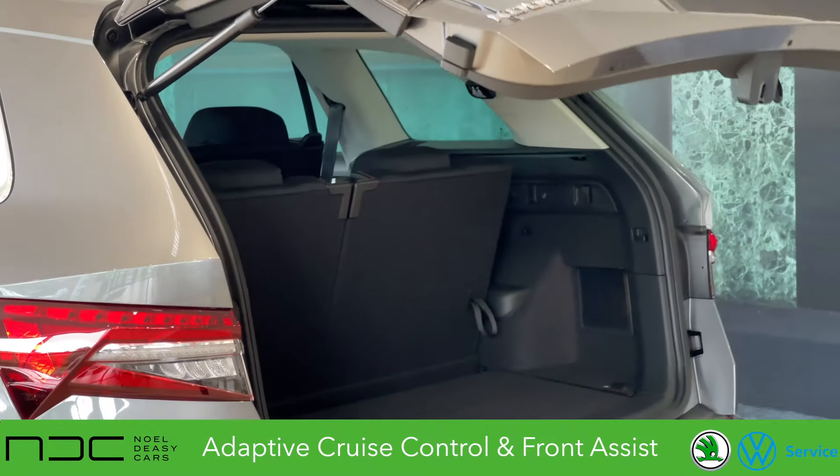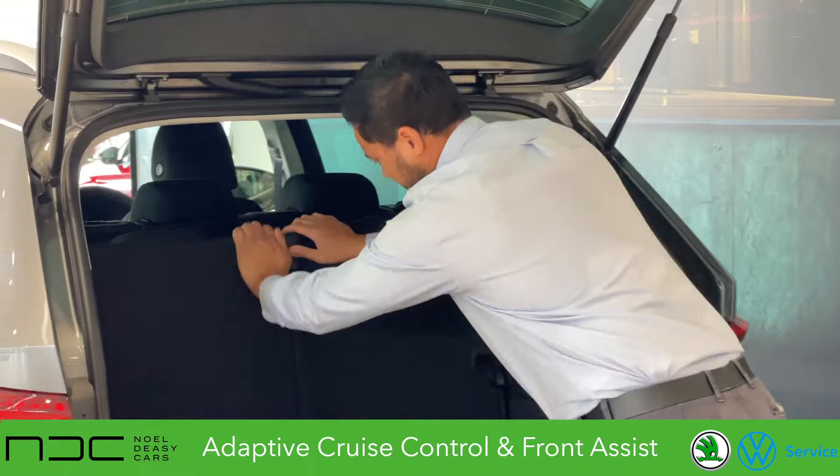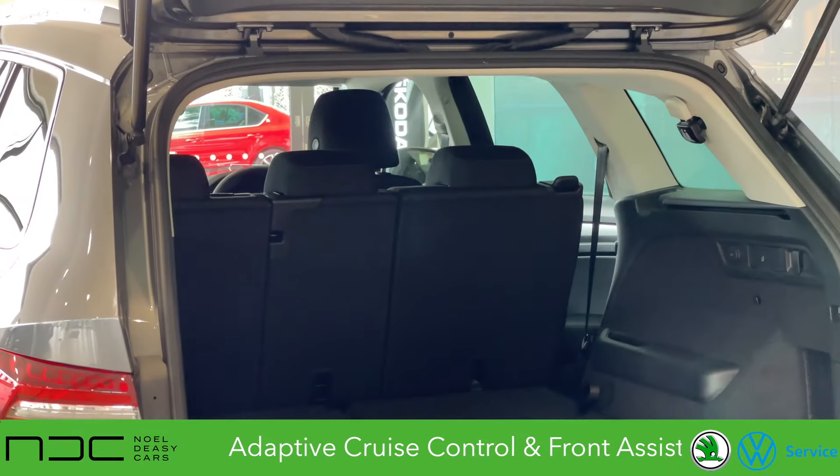Even though this car is a seven seater, you can see we still have an ample amount of space at the back, and with the two seats down, you've got even more space.